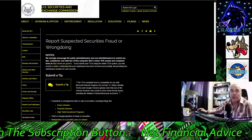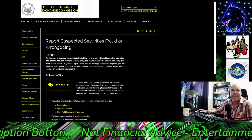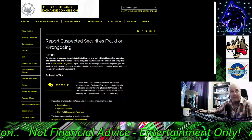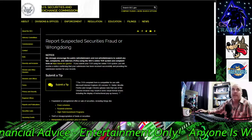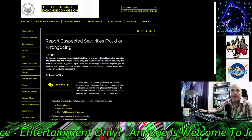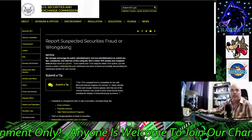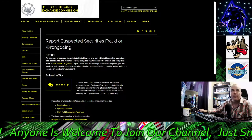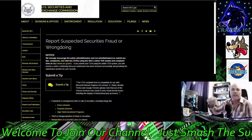So: 'We strongly encourage the public, whistleblowers and non-whistleblowers, to submit any tips, complaints, and referrals — TCRs — using the SEC's online TCR system and complaint form at https://www.sec.gov/TCR.' I'm going to have that link in the description. If you submit using the online TCR system, you will receive a notice confirming that your submission has been received successfully and providing a submission number for your records.